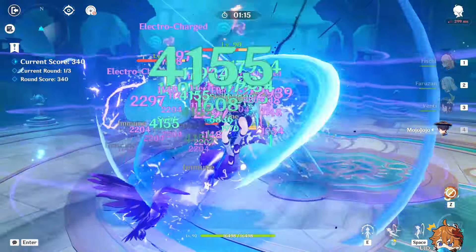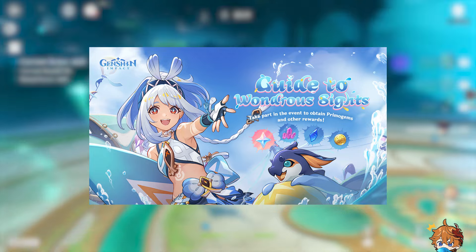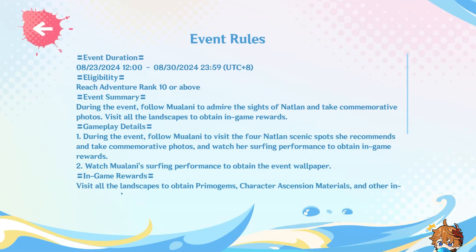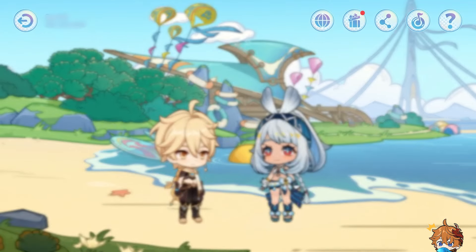First up, there's a fresh web event called Guide to Wondra Sites, running from August 23rd to August 30th. If you're Adventure Rank 10 or higher, you're in for a treat. During this event, you'll follow Mulani to four scenic locations and snap some pictures.